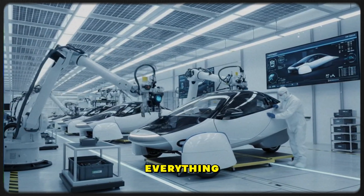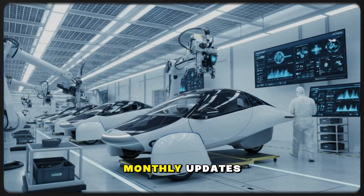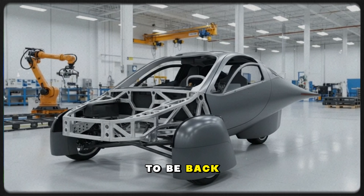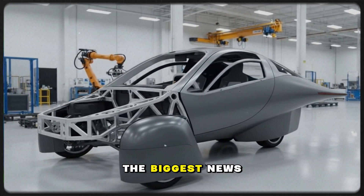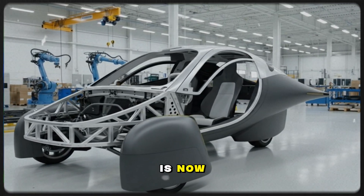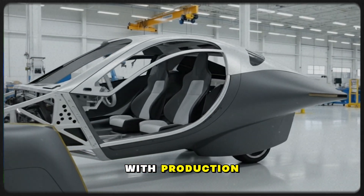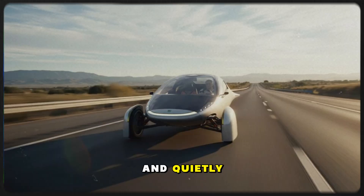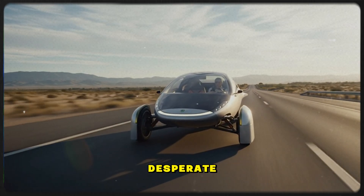It changes everything. After a long pause in official communication, monthly updates appear to be back — that alone signals momentum. But the biggest news isn't the update schedule returning. It's the fact that Gemini is now out on the road being tested, fully built with production weight components and quietly unlocking the efficiency numbers everyone has been desperate to know.